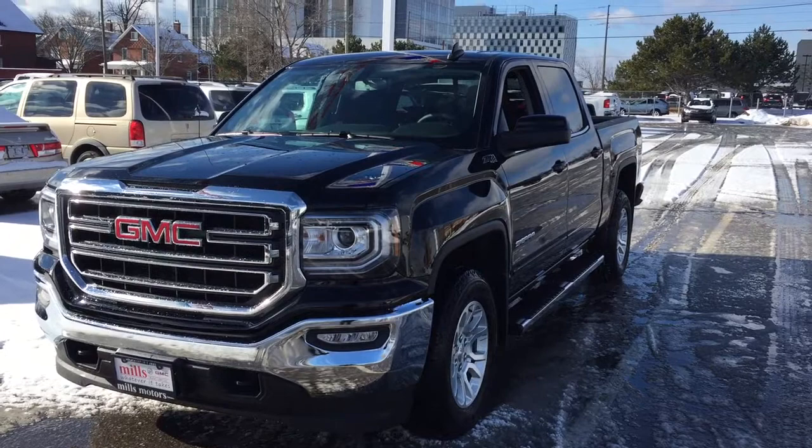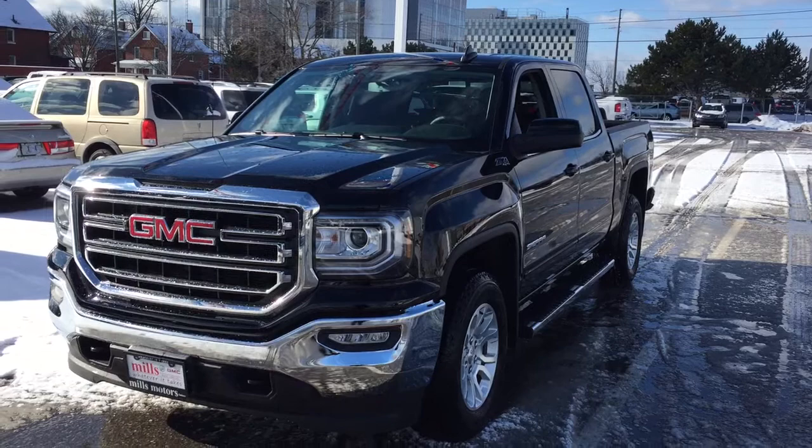Z71 suspension system coming with this one. It's the Kodiak Edition Ecotec3, 5.3-liter direct-injected V8 engine, six-speed automatic transmission. Let's have a look.